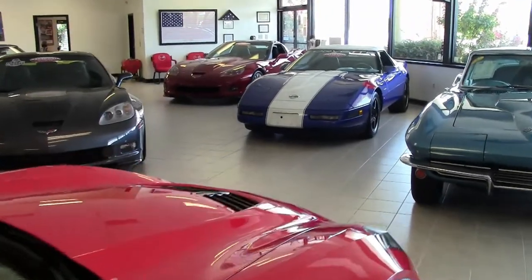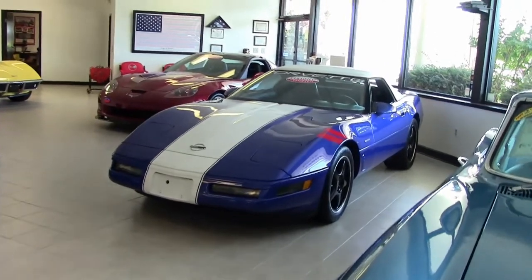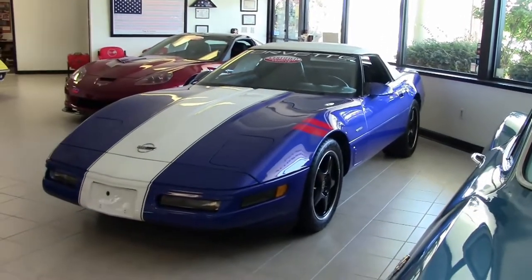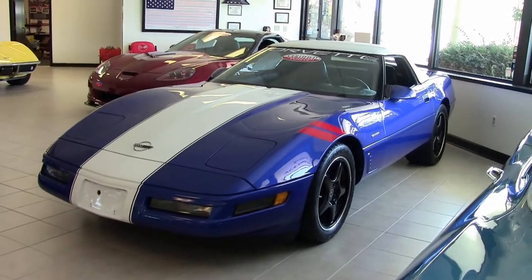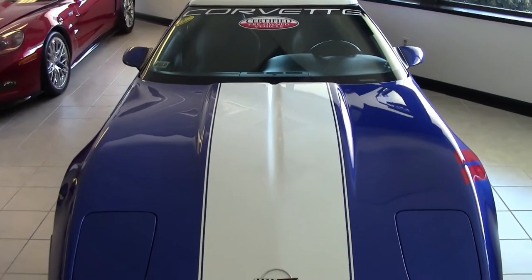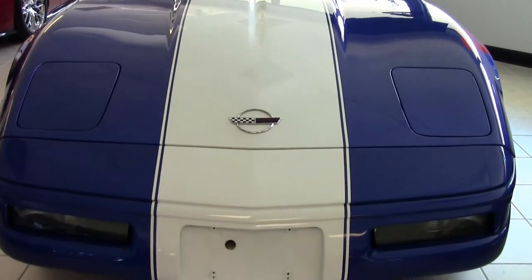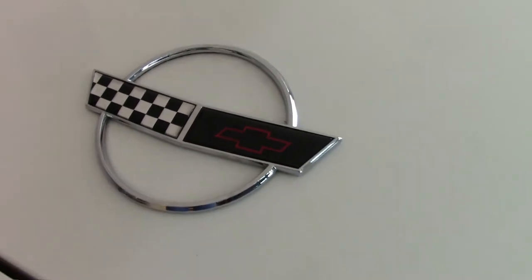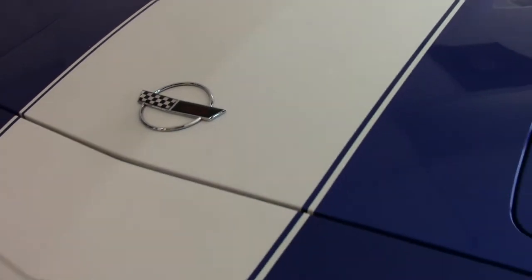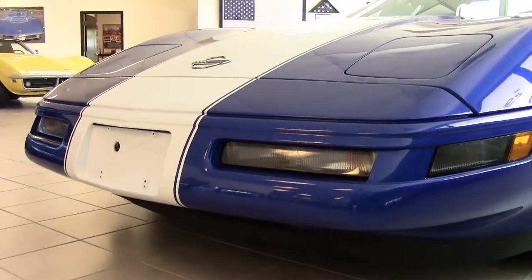Here's another one of our certified Corvettes at BuyaVet.net in Atlanta, Georgia. This is a beautiful and rare 1996 Admiral Blue Corvette. Rare in the case that this 1996 Grand Sport Convertible is just one of 190 total made in 1996 in the Grand Sport Convertible trim. And rare also because it shows just 21,282 miles.